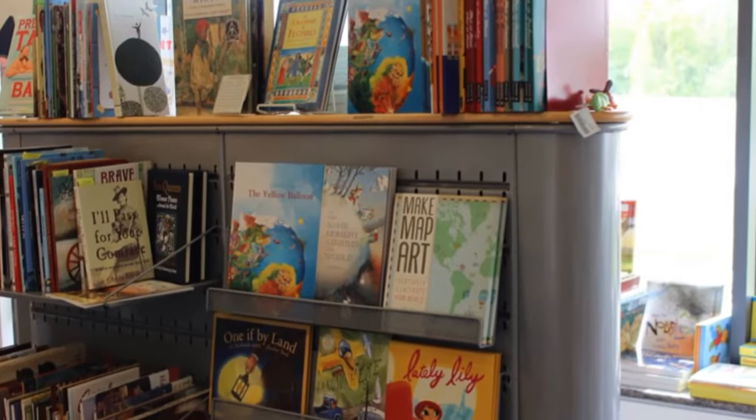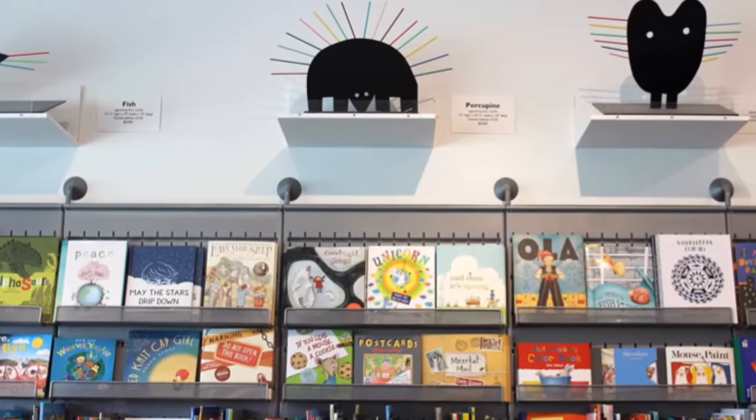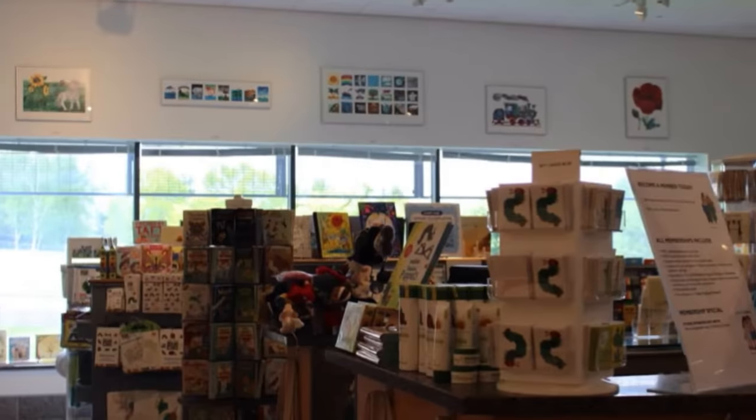Our parents allowed us to stop in the gift shop before we left. It has a great collection of books for babies to teens, plus toys, stuffed animals, t-shirts, and games. We all got treats.